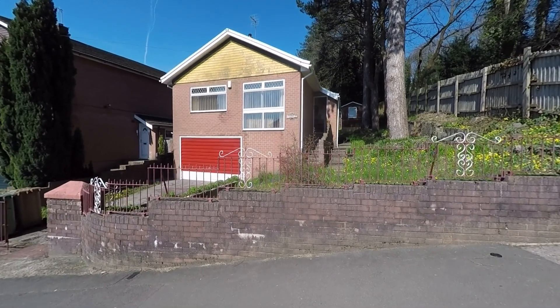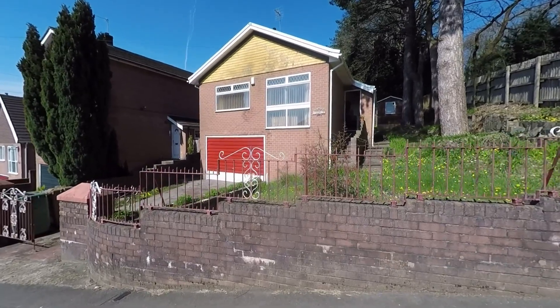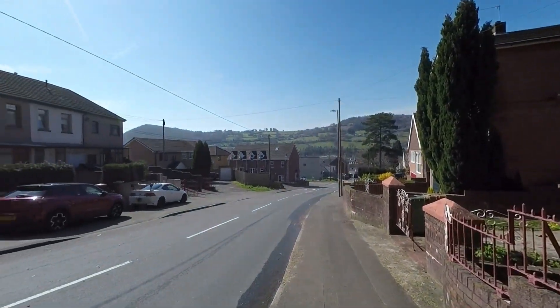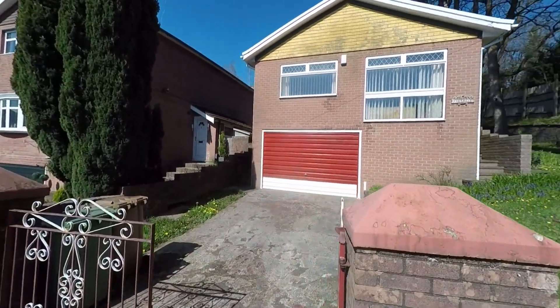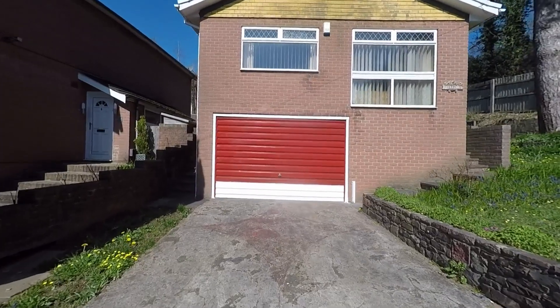Welcome to this video tour of this spacious three bedroom detached bungalow. Starting at the front of the property, we have fantastic open mountain and woodland views. As we approach, we can see a gated driveway providing off-street parking which leads to the double garage, so there are plenty of parking options.